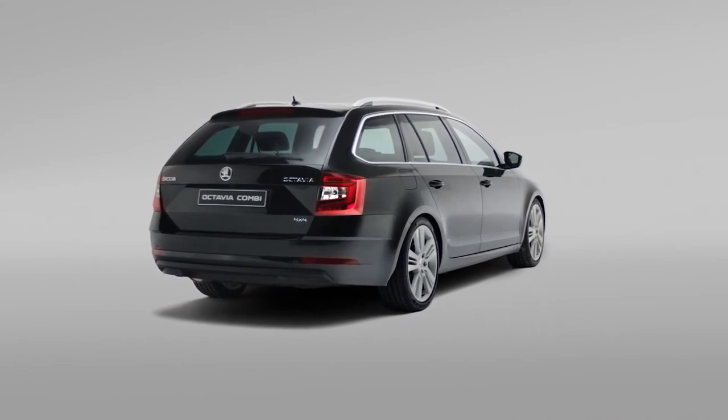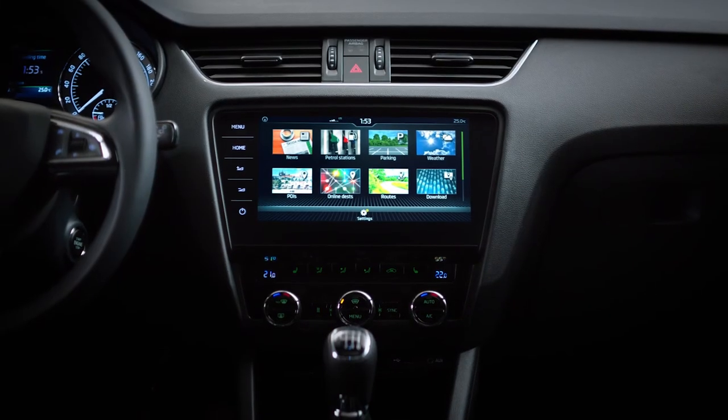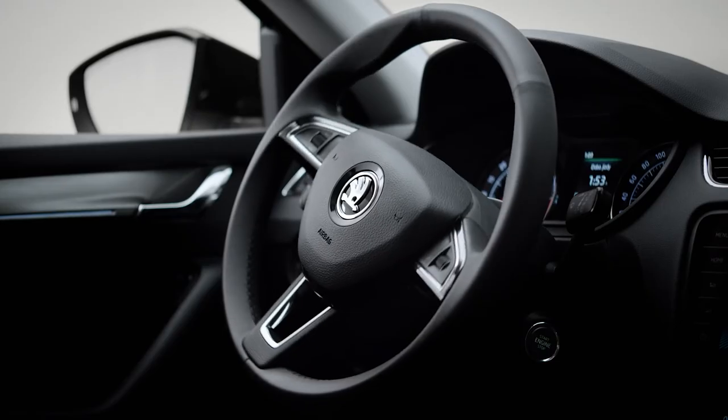Then again, could it be the 4x4? Perhaps it's the connectivity. Maybe it's the parking assist.